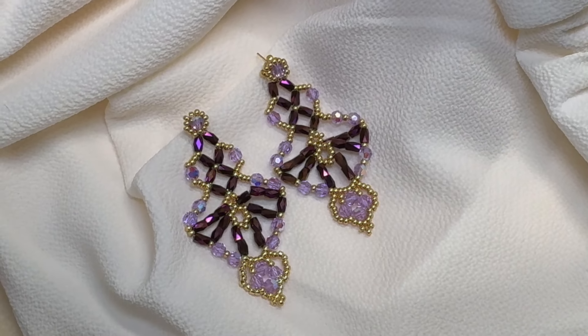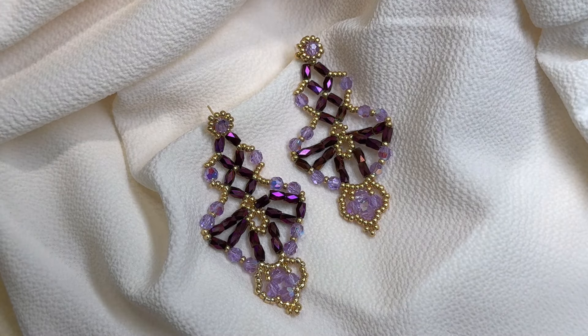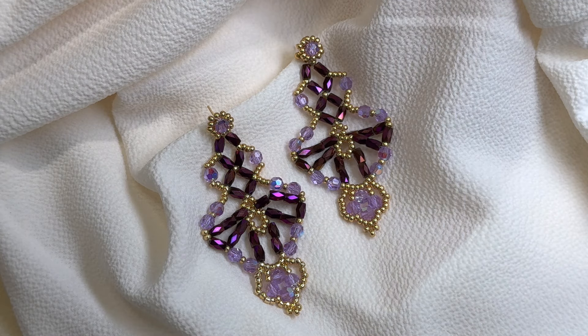The takeaway here is that chandelier earrings are a super versatile piece. They can be dressed up or down, and they add a touch of elegance to any outfit. It's almost like wearing a piece of art that tells a story.